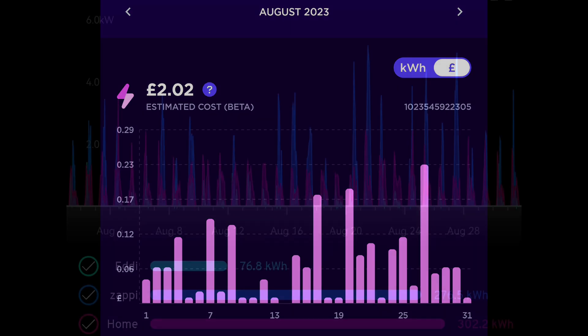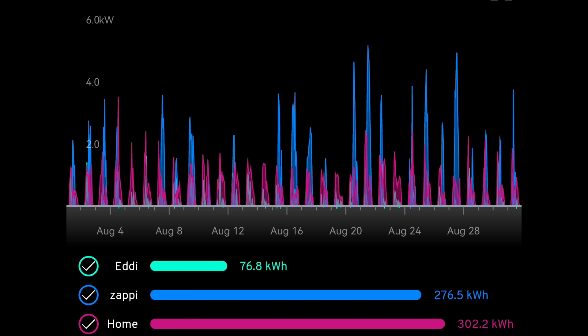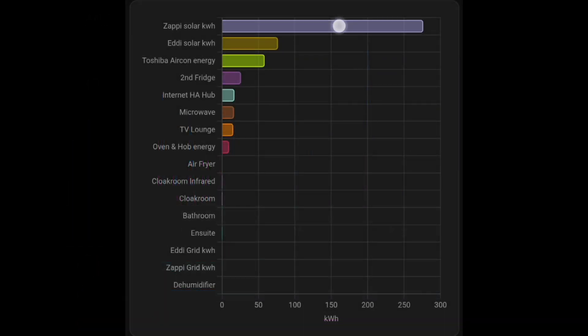Energy usage from our solar hasn't changed much this month. The Eddy is at 76.8 kilowatt hours heating our hot water — down slightly as we're doing less washing up. The Zappi recorded 276.5 kilowatt hours for the car, and home usage is 302.2 kilowatt hours. We're down a bit on cooking and up a bit on power tools. Air conditioning used 58 kilowatt hours, the second fridge 26, the internet hub 17, the TV lounge around 16–17, and the oven and hob is reduced as we're not cooking as much.